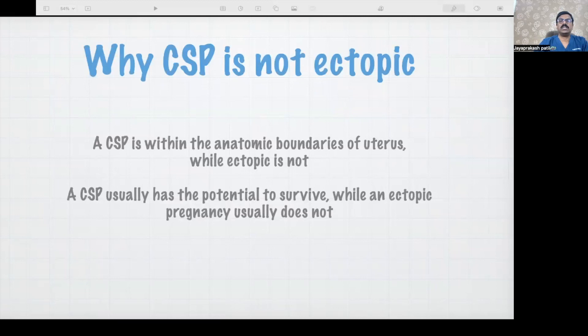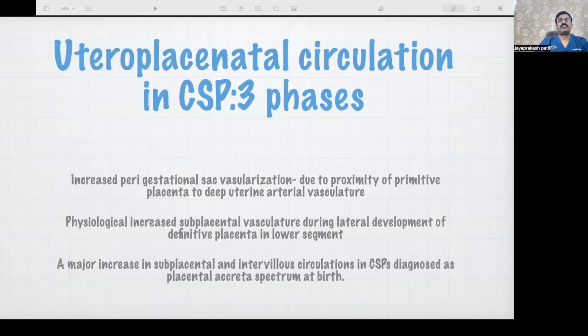Why is it not an ectopic? By definition, ectopic has to be outside the uterus — outside the boundary of the endometrium. Whereas caesarean scar pregnancy is well within the anatomical boundaries, so it is not an ectopic. Theoretically, caesarean scar pregnancy can reach term because it can survive. We usually see morbidly adherent placenta going to term. Rare cases of abdominal pregnancy reaching term are documented, but that is more of a rarity than the rule.